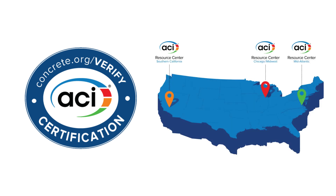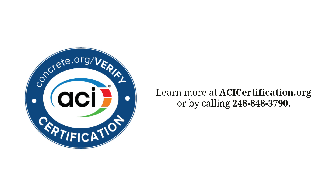You can also get certified at an ACI Resource Center if the program is not available in your area. Learn more at ACICertification.org or contact us today at 248-848-3790.